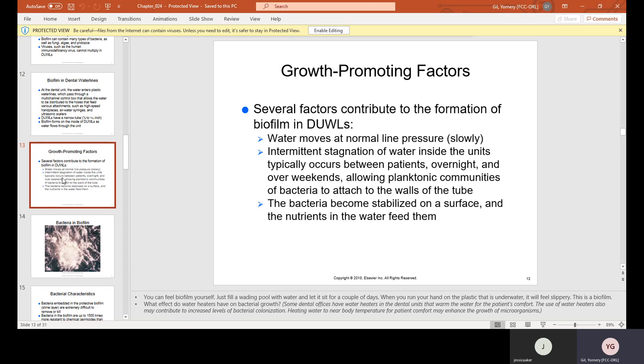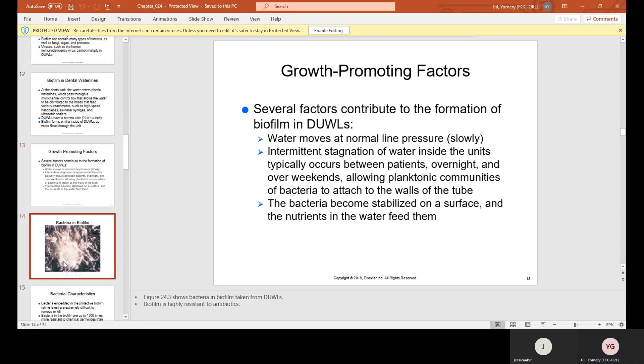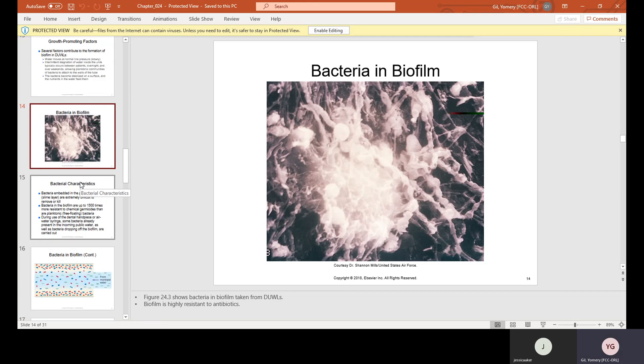Several factors contribute to the formation of biofilm in DUWLs. Water moves slowly at normal line pressure. Intermittent stagnation of water inside the units typically occurs between patients, overnight, and over weekends, allowing planktonic bacteria to attach to the walls of the tube. Stagnant means the water is just sitting there, not moving. The bacteria become stabilized on a surface, and the nutrients in the water feed them.